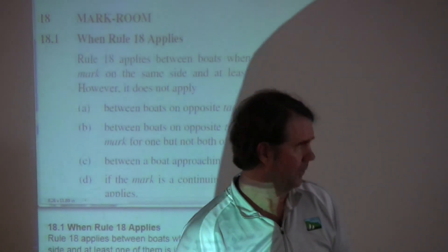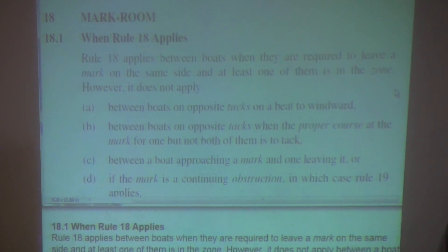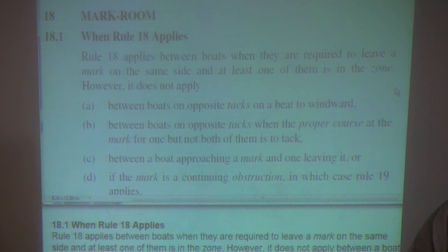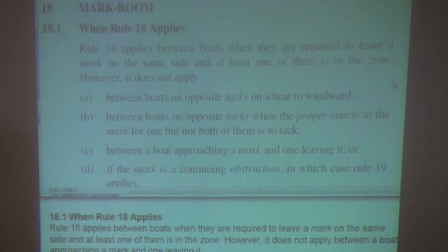Rule 18-1 is the rule in Rule 18 that tells us when Rule 18 begins to apply. Rule 18, of course, is the rule about giving mark room. So we've had a long discussion about what mark room is, and now we're going to find out when a boat is entitled to it.